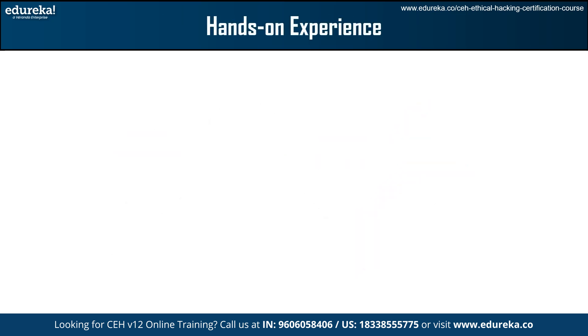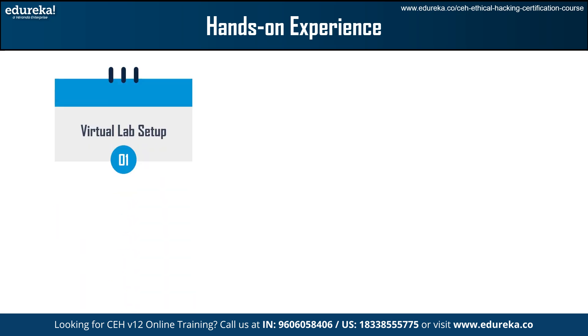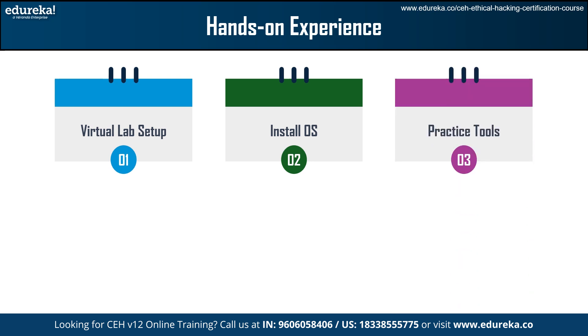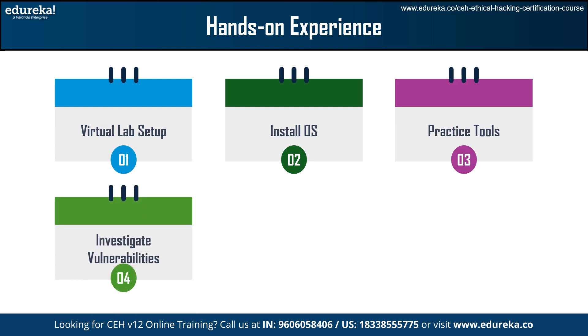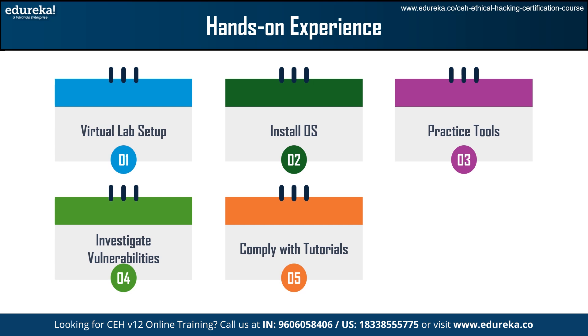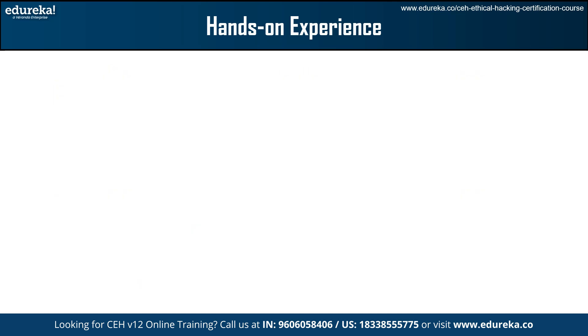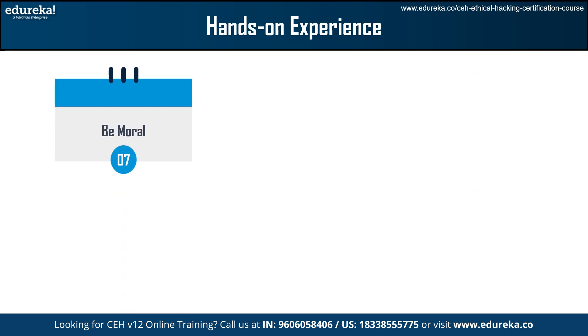Now let's understand what hands-on experience candidates should cover. First, set up a virtual lab using VMware or VirtualBox to establish a controlled environment. Install and configure different operating systems in virtual machines. Practice tools by learning hacking techniques using programs like Nmap, Metasploit, Wireshark, and Burp Suite. Investigate vulnerabilities by trying out purposefully weak platforms such as VulnHub. Comply with tutorials and participate in online CTF games to strengthen your skills. Maintain a record of your actions and results for future reference. Make sure that everything you do is morally and legally right.